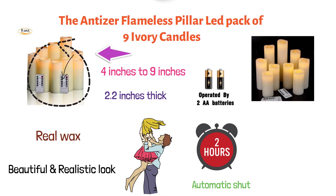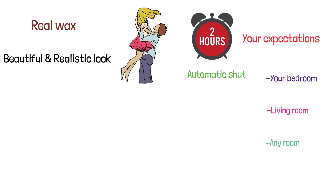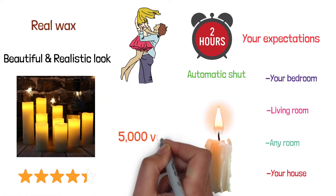These candles are designed to exceed your expectations when you choose them to set ambience in your bedroom, living room, or any room in your house without posing the common threats of regular candles. These flameless candles by Entiser have a 4.5 star customer rating with just over 5,000 votes.